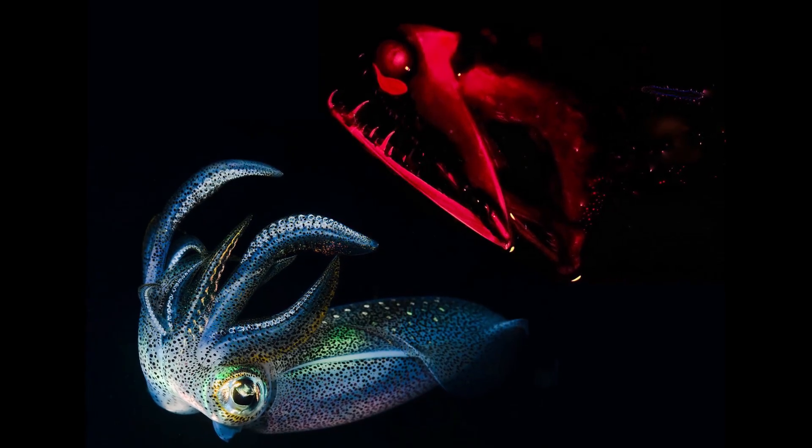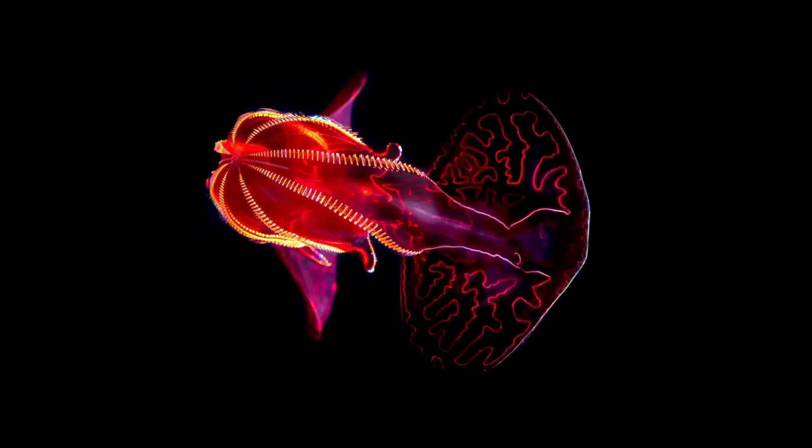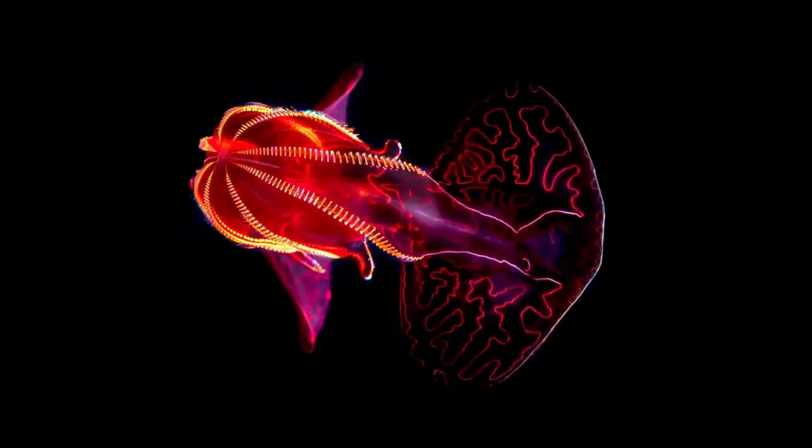Although the bloody belly comes in different shades of scarlet, its stomach is always blood red, which scientists think may help disguise the bioluminescent prey it eats so that the bloody belly itself doesn't become a snack. And while the crimson hue looks startling to us, in the lightless deep ocean it fades to black, allowing the bloody belly to stay well hidden.